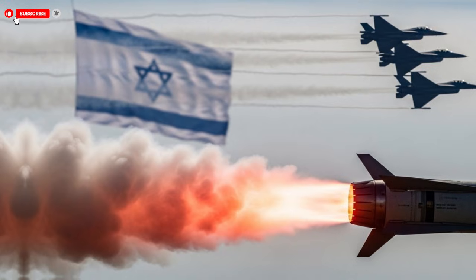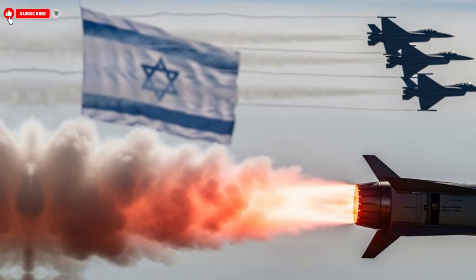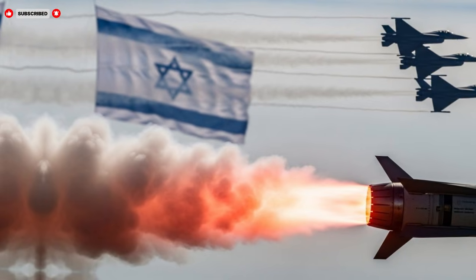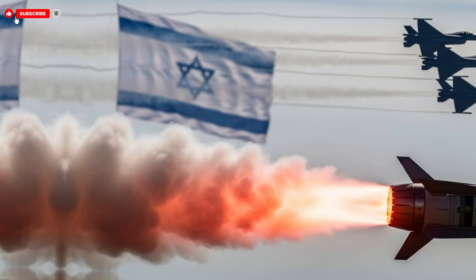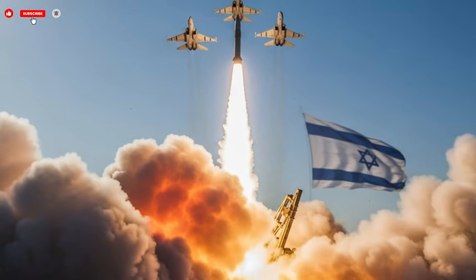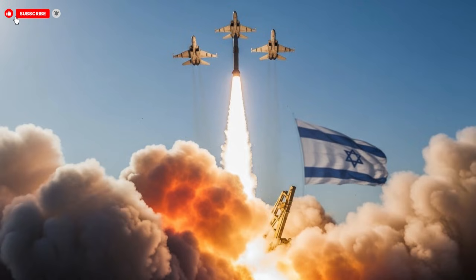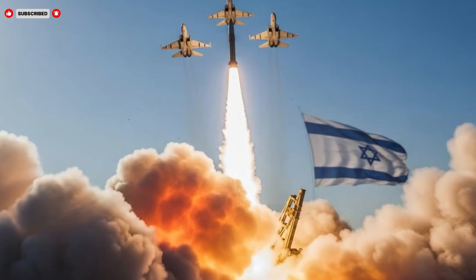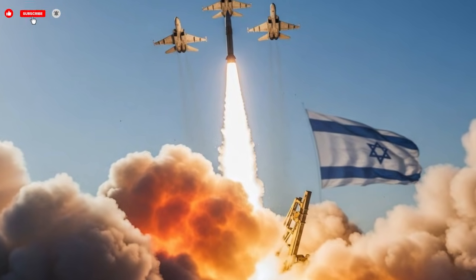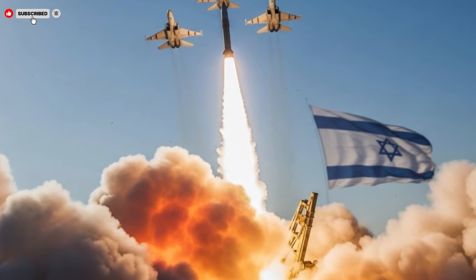From the outside, the missile's design is striking in its simplicity. Rather than appearing bulky or overly complex, the exterior is streamlined, clean, and optimized for performance. Engineers focused on aerodynamics, ensuring that the missile cuts through the atmosphere with minimal resistance. Advanced composite materials allow the body to withstand extreme heat and pressure while remaining lightweight. These materials also contribute to a reduced radar signature, making detection more difficult during critical phases of flight.